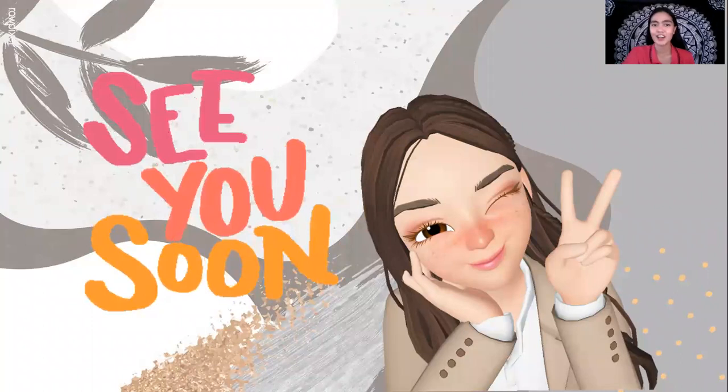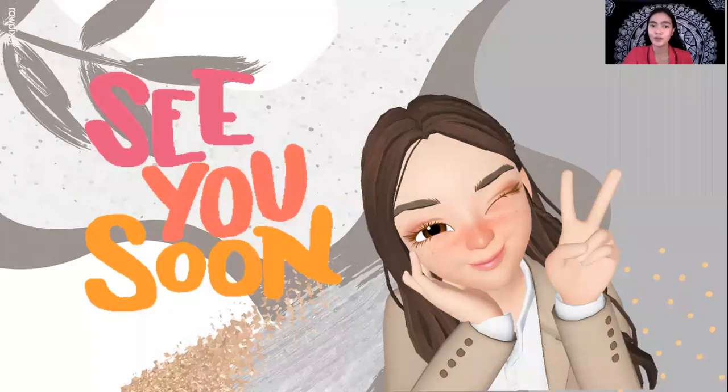Alright, that is all for today. I hope you learned a lot about our classroom and the different areas and their functions. Even though we cannot go to the classroom, at least we know what our classroom looks like. Goodbye, everyone! See you next time.